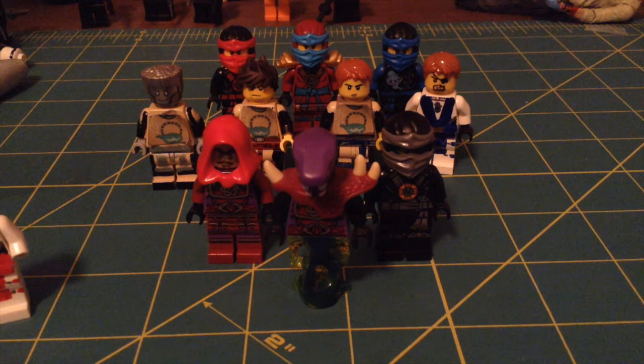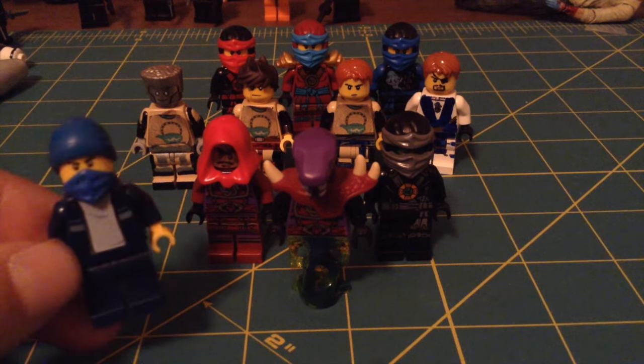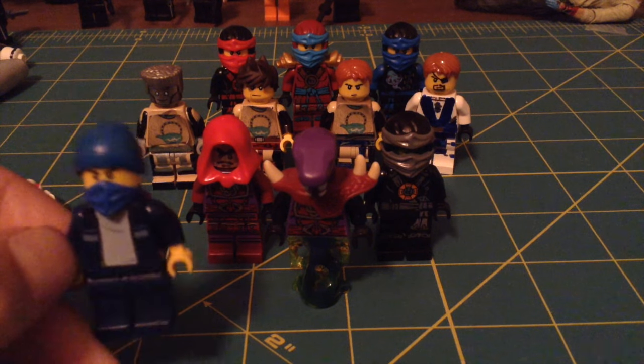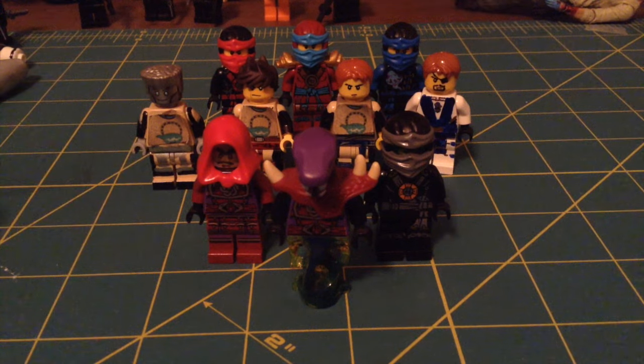And then some of my other ones so far include — I think I showcased him already in my T-Shop Zayn video really quickly — but it was Hideaway Kai. I don't really know what to call him, but it's when he's running from the police in season six, the new one. He goes basically undercover and dresses up casually.